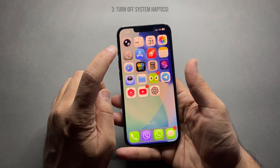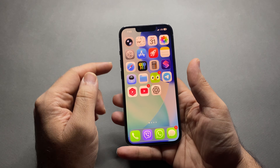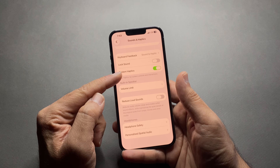Number three: turn off system haptics. These tiny vibrations drain battery more than you think. For this, go to Settings, Sounds and Haptics, and turn off System Haptics.